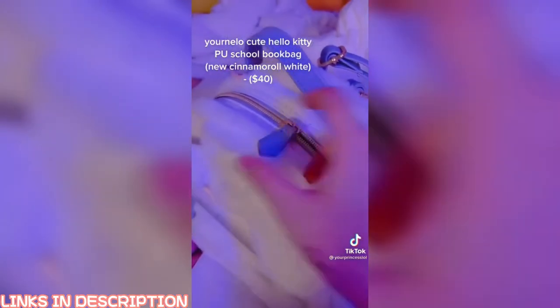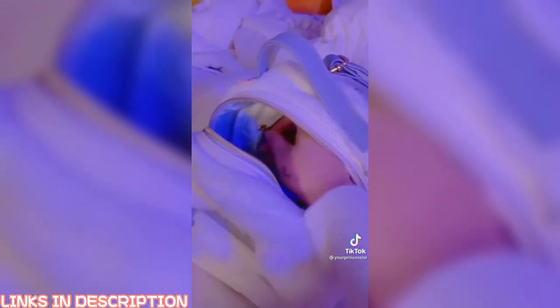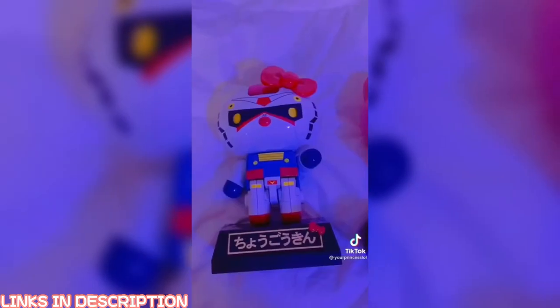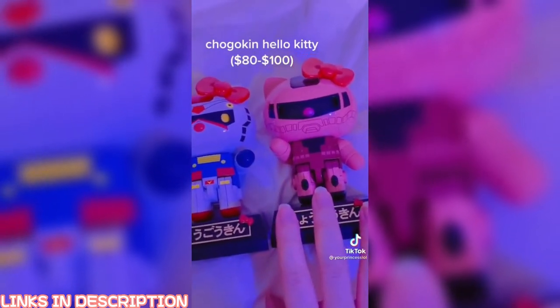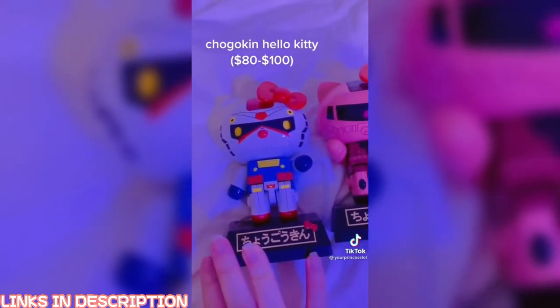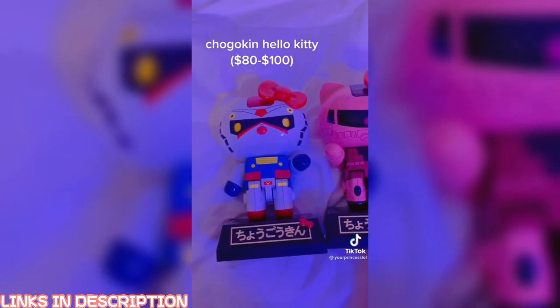If you open the backpack up there's also a lot of space inside, and there's a little zipper right here too to hold more stuff. Next up are these Hello Kitty x Gundam figures. I got one on Amazon recently and did an unboxing — they're really easy to put together, have many different poses, and I put them on my desk.